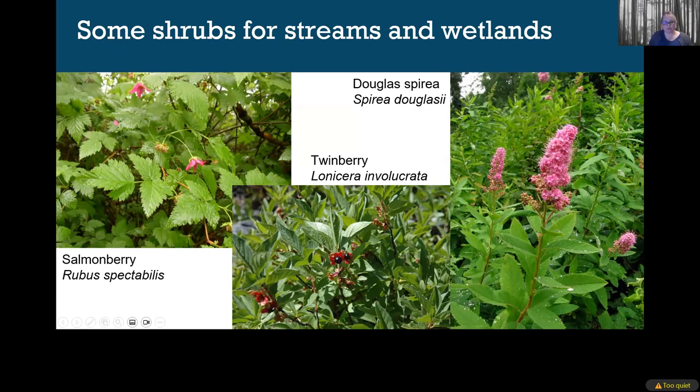Planting your streams and wetlands with native vegetation is really the single best thing you can do to improve wildlife habitat, protect water quality, and increase climate resilience on Camano Island. Here are some examples of stunning native plants: salmonberry, which is a really early food source; twinberry, a beautiful plant that hummingbirds and other pollinators love; and spirea on the right, a great wetland plant that can form thick thickets and works well as a hedge.